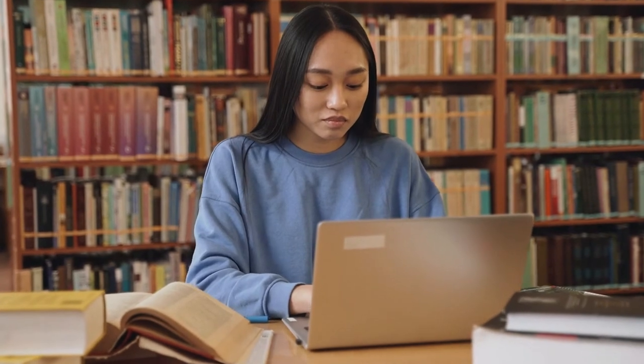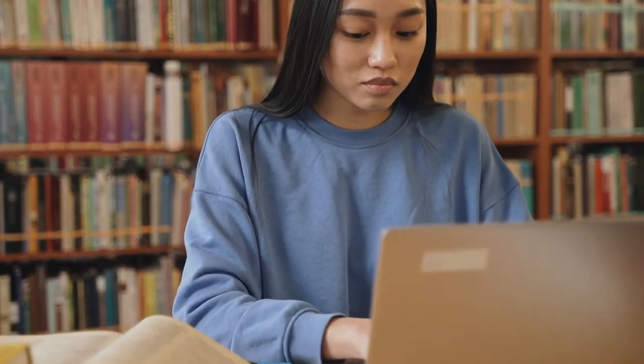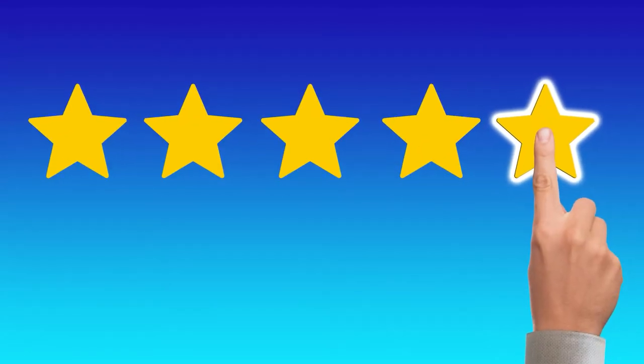If you are completely new and don't have a single review to show, there is hardly a chance you can charge high-end rates — you need to prove yourself first. This might be frustrating in the beginning, but it will definitely help you a lot in the long run.